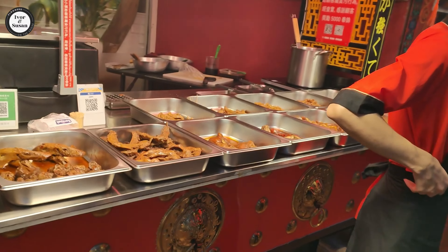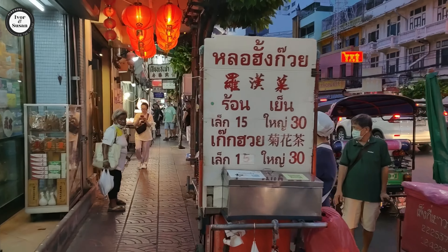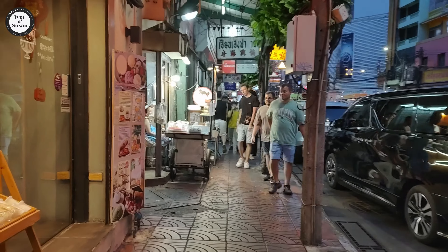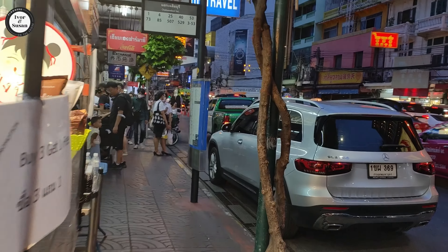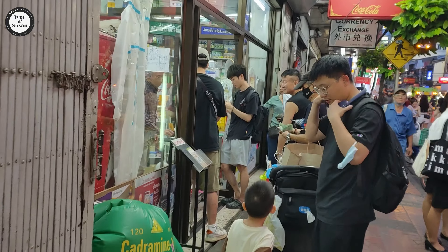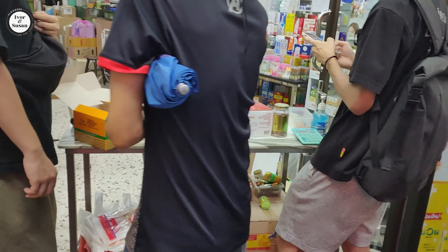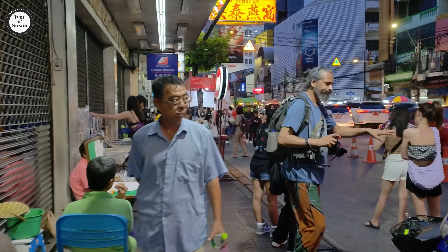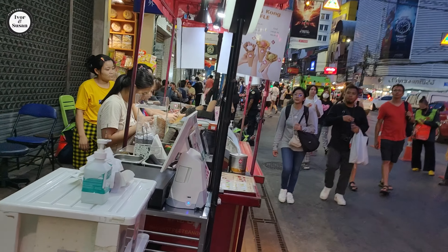I remember last time they had a lot of stalls on the side of the road, but it doesn't look like that's happening now - they would have changed things around. It is a Wednesday night so it probably won't get as busy as a weekend. Nevertheless it's quite vibrant. We'll try to go down one of the sois to see what's down there as we work our way through Yaowarat Road.